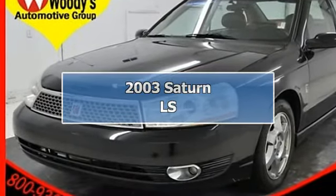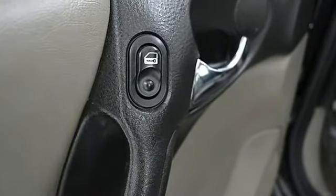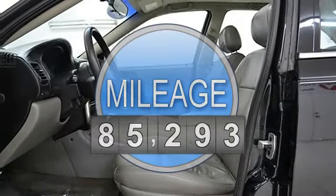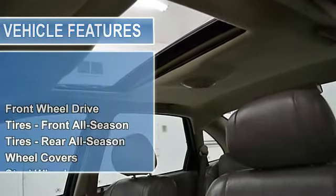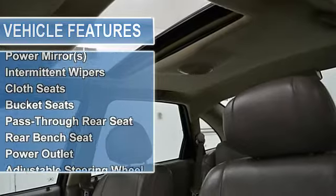2003 Saturn LS 4-door car. This vehicle features the following equipment: automatic, gas L4, 2.2L 134 cubic inch engine, front wheel drive, front and rear all-season tires, wheel covers, steel wheels, and a temporary spare tire.